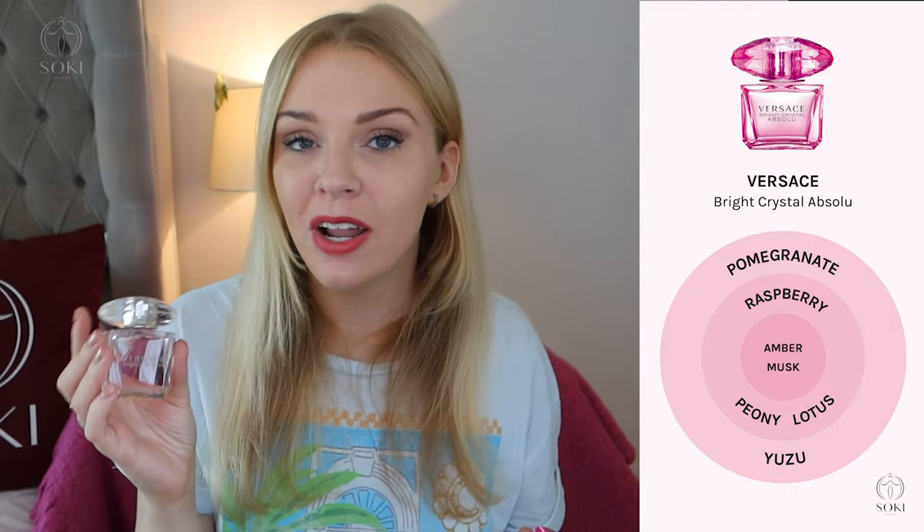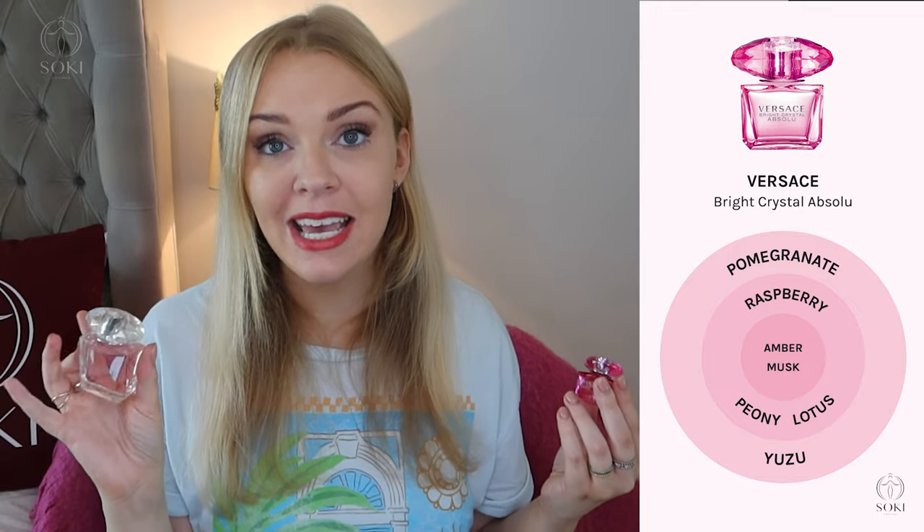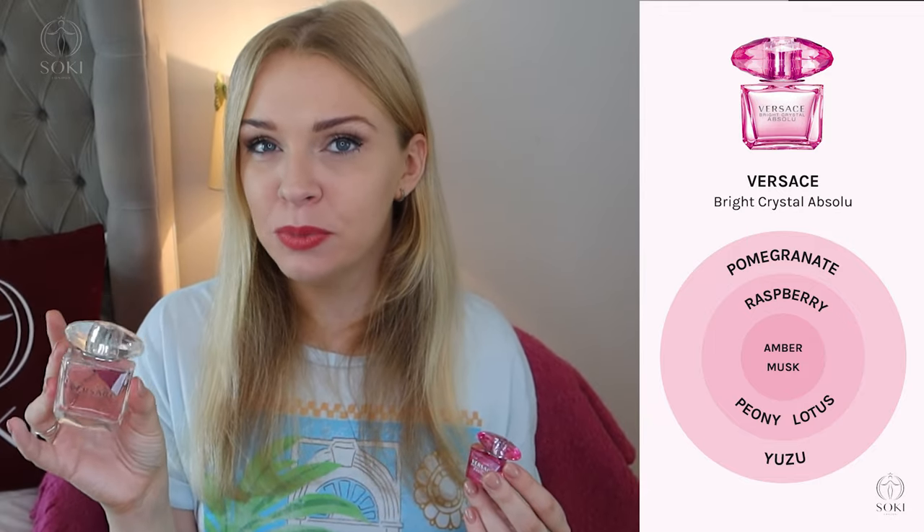It also comes in an Absolute version, which I have here in a really cute mini — you can get a little set of the minis. The Absolute comes in a darker pink bottle and is pretty much the same scent but stronger, with a hint of raspberry added, making it a little fruitier. It's still got that watery lotus and peony as the main note. It's an eau de parfum, so I'd personally recommend it for lasting power. The absolute is usually only about £5 more than the equivalent size EDT, and I do think it's worth those extra few pounds.